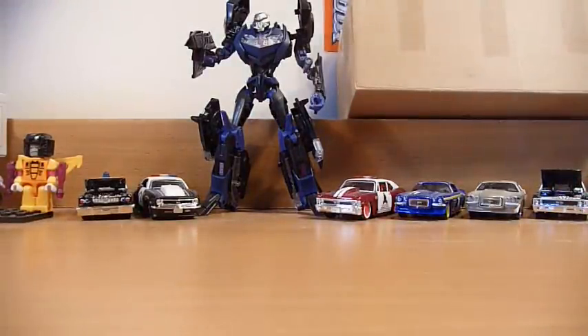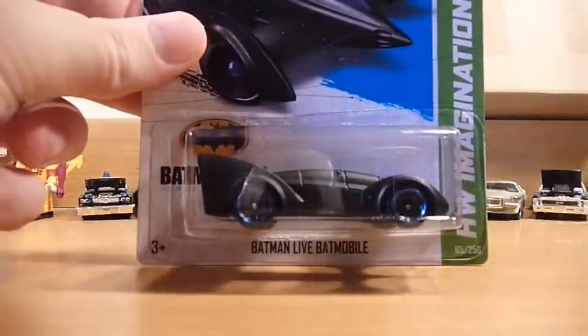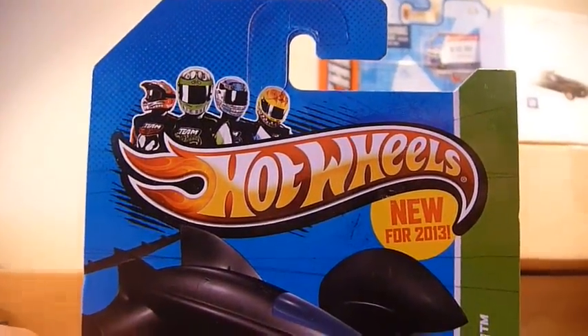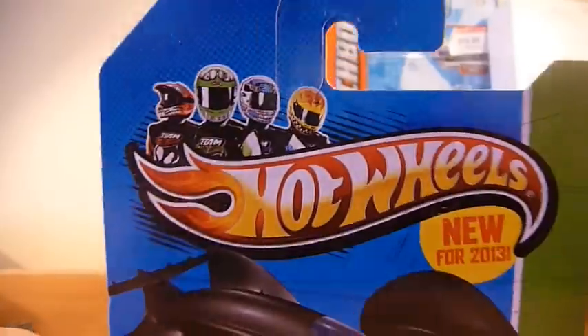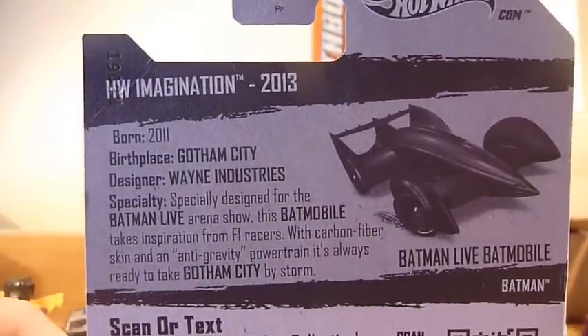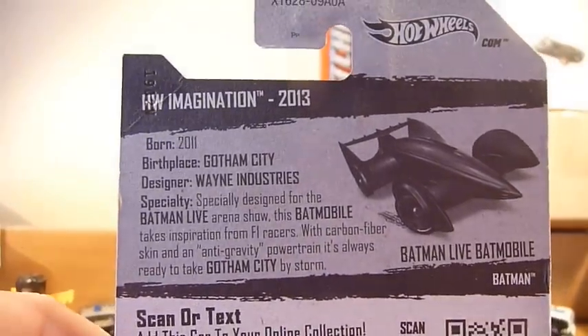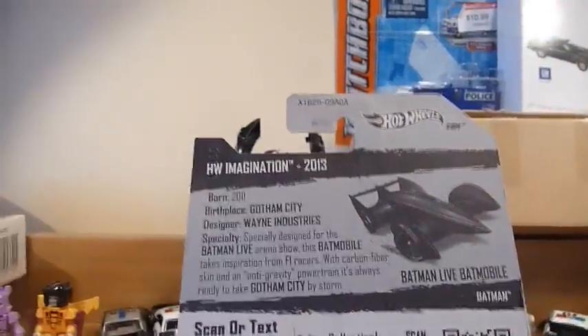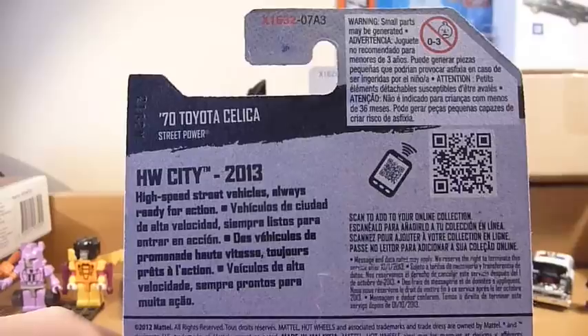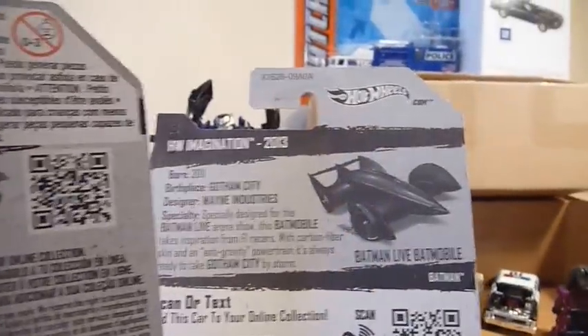Next up, he has sent me a Batman Live Batmobile. The excellent thing about this is that this is a USA card. For those of you who have watched my last video, I absolutely go gaga over USA cards because of this bio. New models, or new for 2013, have bios on the back, and our international cards do not have these. Just as an example, this is a new model Toyota Celica — I call it a Celica, Americans seem to call it Celica. International card, USA card — this is why I love getting USA cards.